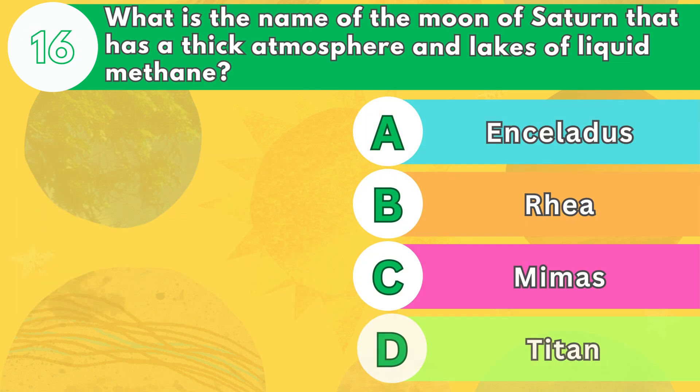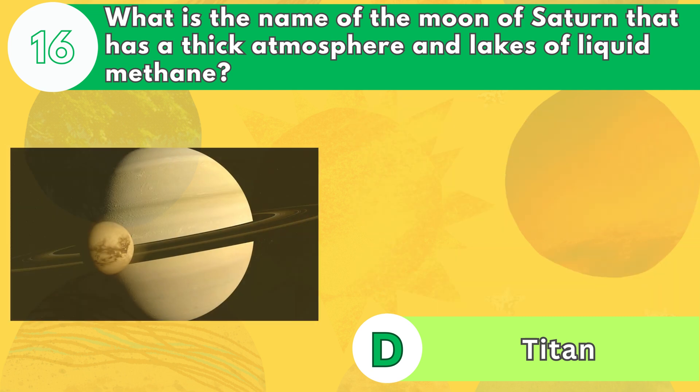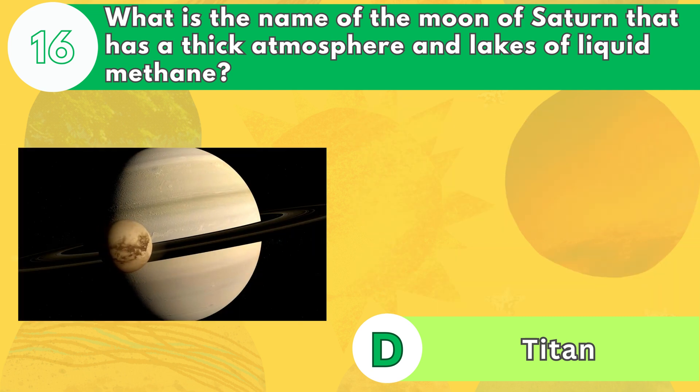Number 16. What is the name of the moon of Saturn that has a thick atmosphere and lakes of liquid methane? The answer is letter D. Titan is the second largest moon in our solar system, and the only one that has a dense atmosphere, mostly made of nitrogen. It also has lakes and rivers of liquid methane and ethane, which are organic compounds.